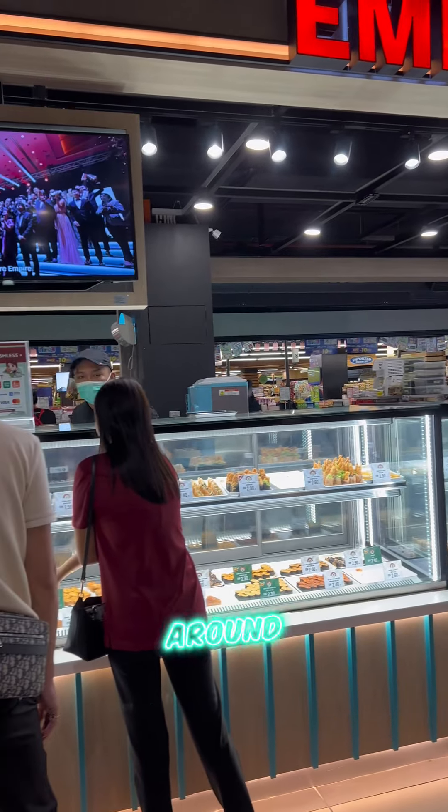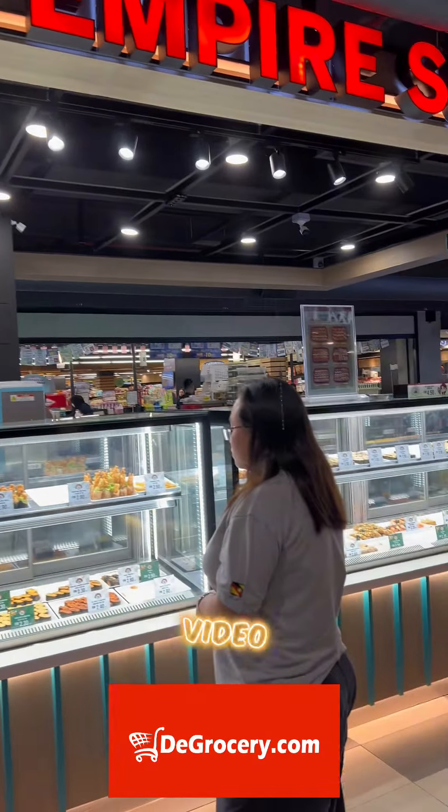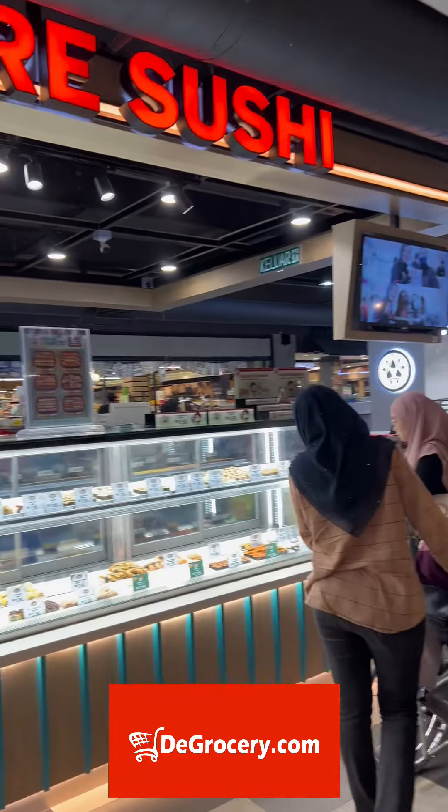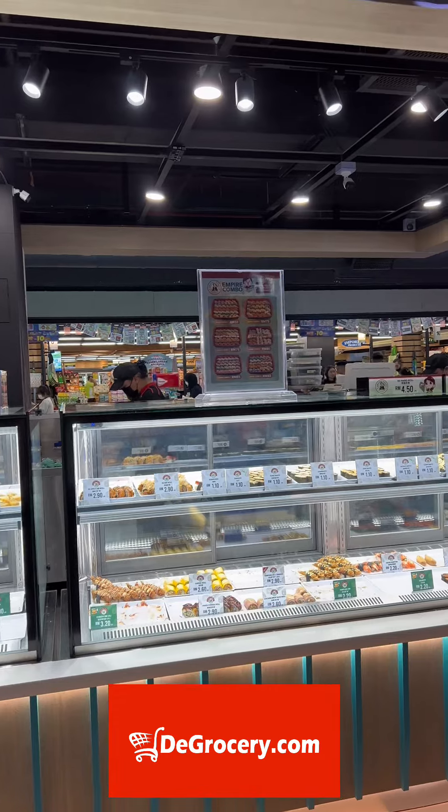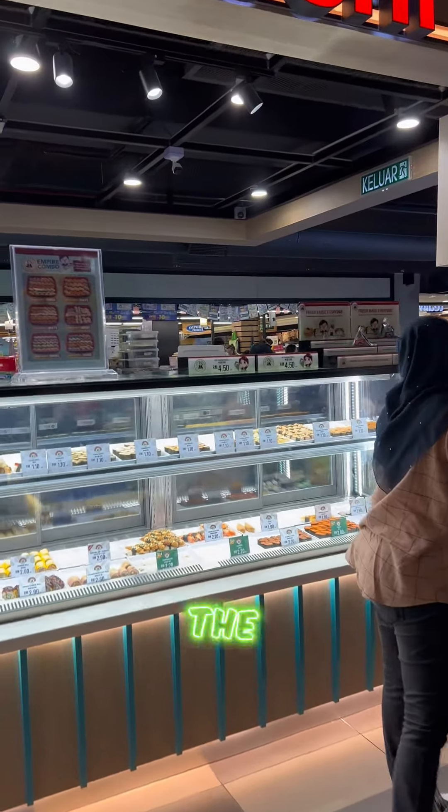I can see beautiful sushis around here. And this video is sponsored by dgrocery.com. You can get your groceries and pantry stocks from dgrocery.com. Now let's go to the sushi.